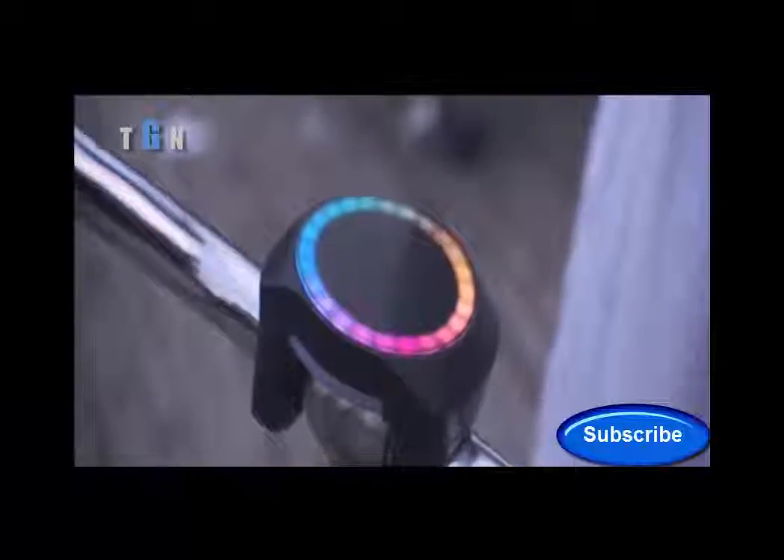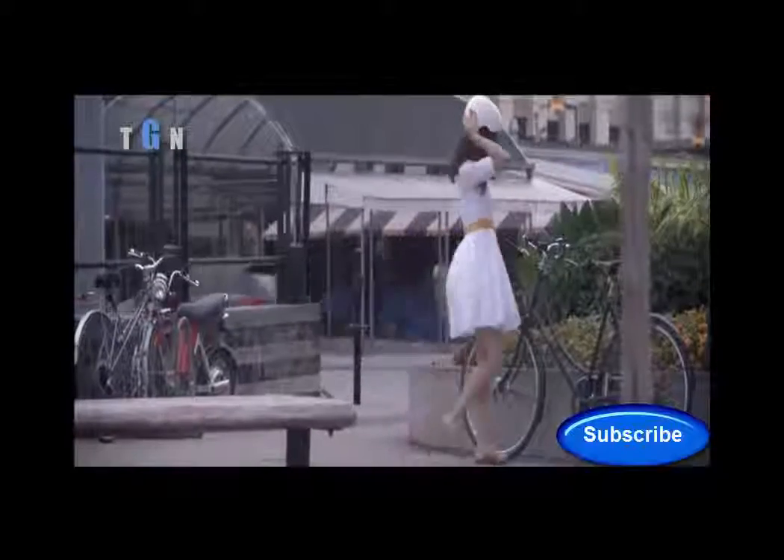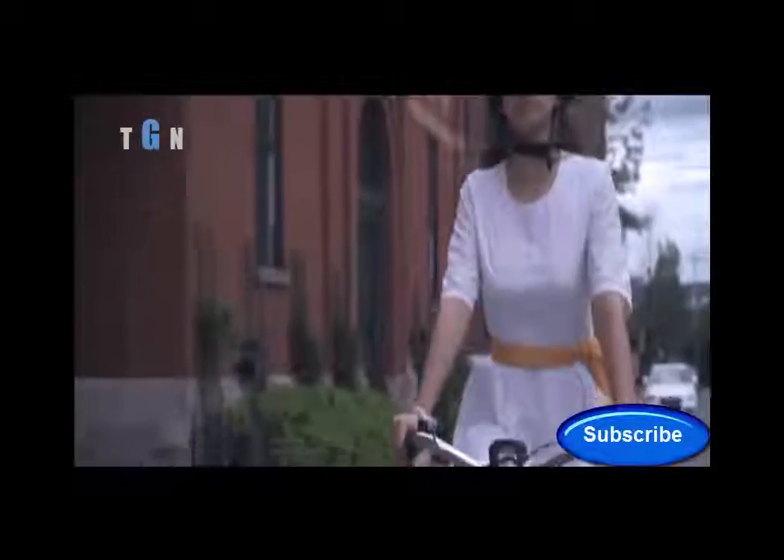Introducing Smart Halo. Smart Halo isn't just another bike accessory — it's not meant to be removed after each ride. It installs permanently on your handlebar and pairs with your smartphone to turn your bike into a smart bike and provide a biking experience like no other.